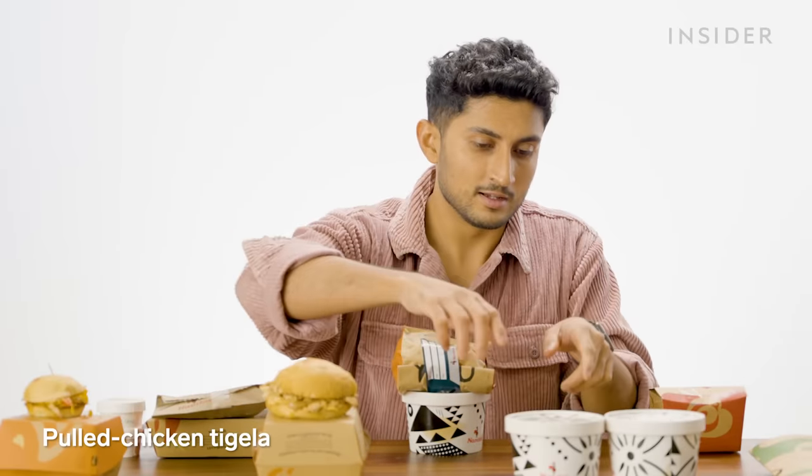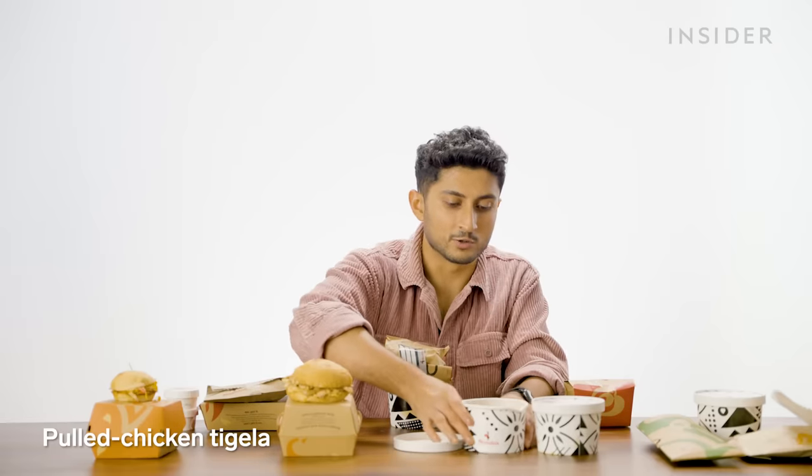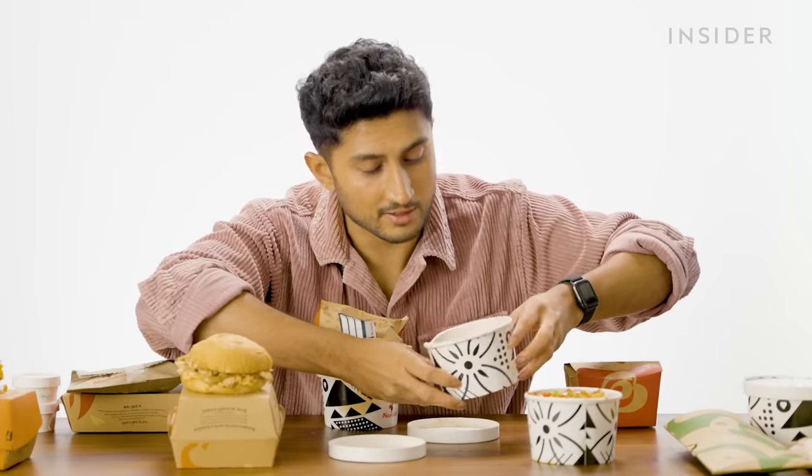Next up, we have chicken tegela — basically grilled chicken, some corn, some roasted veggies, and tomato, served with some spicy rice. Nando's is really trying to get our vitamins in. The tegela itself has a bed of rice underneath, with some pulled chicken, a lot of grilled onions, and a lot of finely chopped capsicum on top.